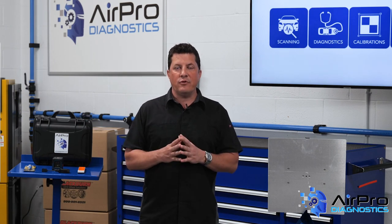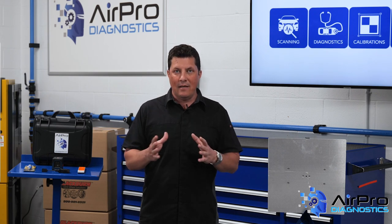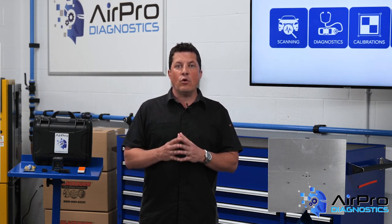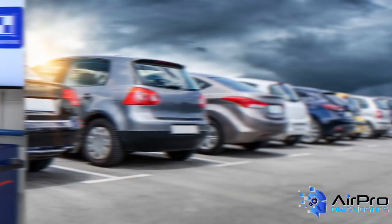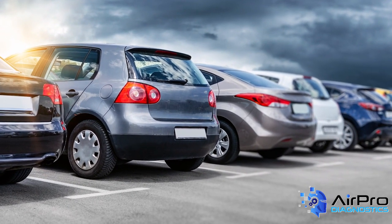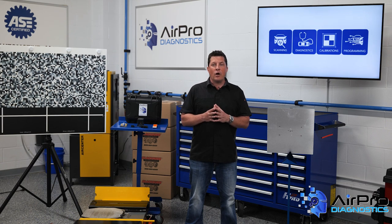The most crucial tip to performing any calibration procedure is to follow the steps or prompts on the calibration system screen to a T. Also, confirm the language in the service information or on the screen. Since ADAS is not standardized, acronyms and component terms are not the same from vehicle to vehicle. A PCR on one vehicle might be a completely different part or procedure on another. If the service information has a glossary, use it.